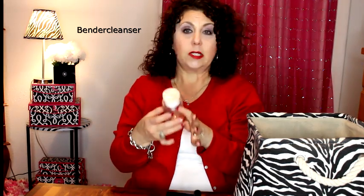Then I have this product that I'm going to go ahead and get rid of — it's not completely empty but I'm done with it. This is the Blender Cleanser, the liquid cleanser that's supposed to be specifically for your Beauty Blender. The stuff was not good at all. Don't waste your money or your time with this — you will be cleaning your Beauty Blender for days if you try to use it.